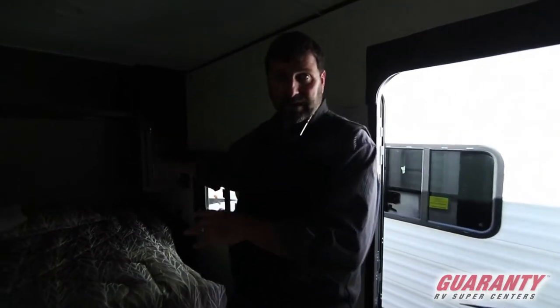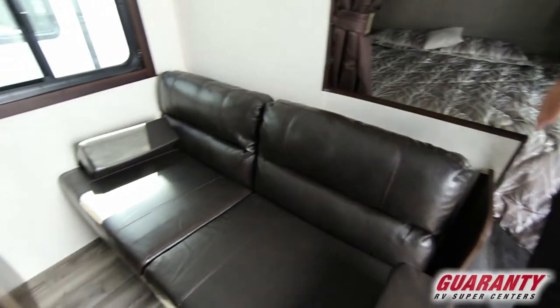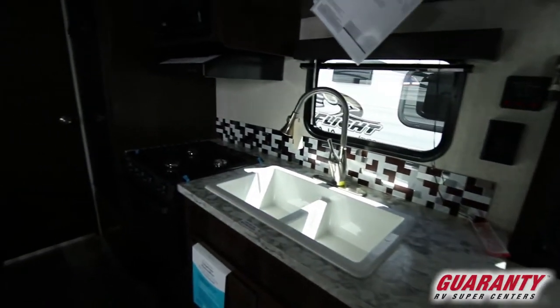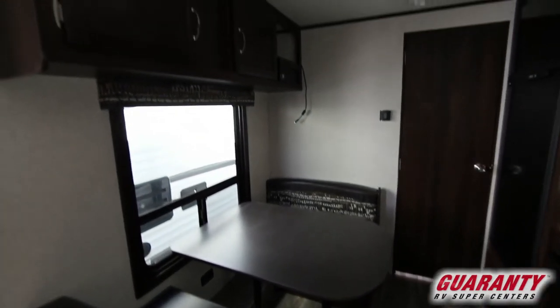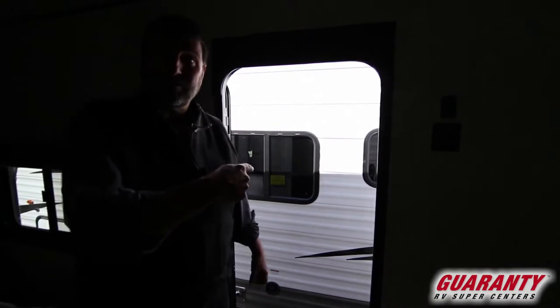So the interior has a queen walk-around bed, a sofa, a full dining area — just a great setup. If it had a slide out you'd have to sacrifice some of these seating areas, give up storage, or have a smaller fridge. You lose things when you have a slide out sometimes. This is a great design for not having a slide. Let's go take a look outside.